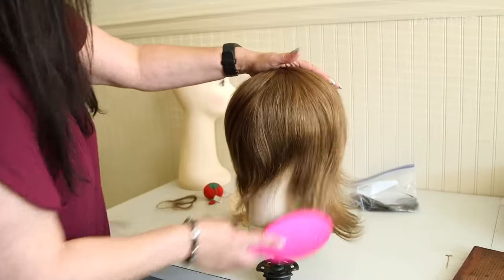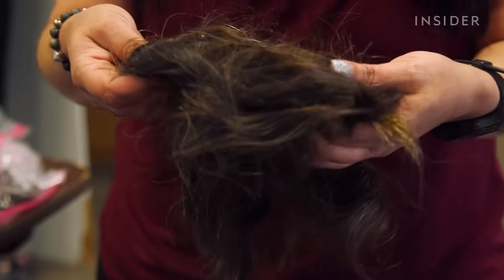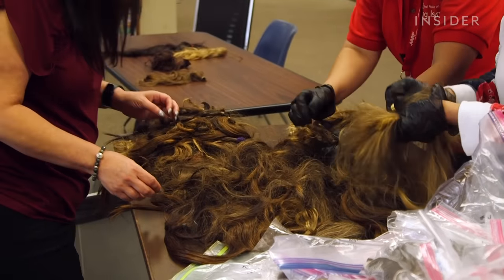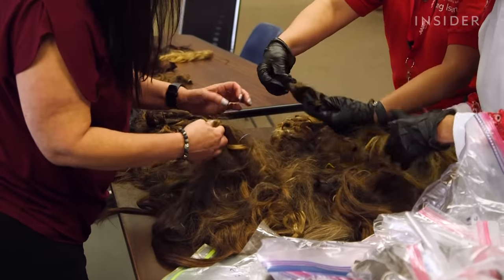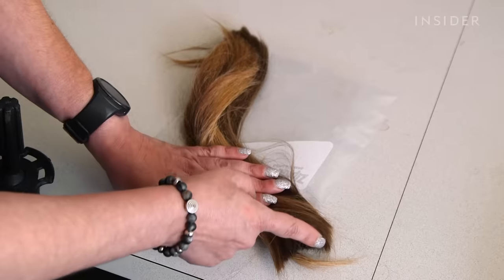In fact, many get eliminated at the beginning of the wig-making process — they could not be used. It's a shame that these people donated their hair thinking it was going to do something nice for somebody, but it's not usable. So how do they decide which ponytails to keep and which to toss?